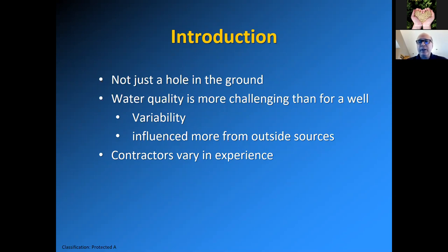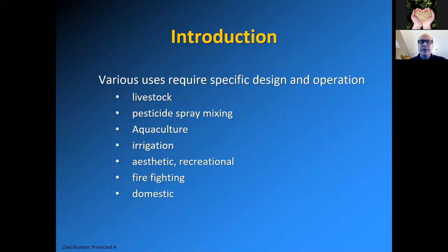Monitoring has to be more frequent, and contractors vary in experience, so it's important to get a good contractor. There are various uses for dugouts that require specific design and operation. The number one use is generally livestock usage. There's also pesticide spray mixing — clean water to mix with pesticides for spraying — aquaculture, irrigation, aesthetic and recreational uses. And one I hope won't be needed more in the future but we should be planning for: firefighting.